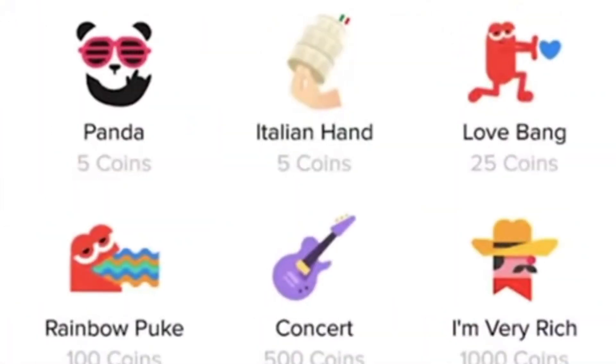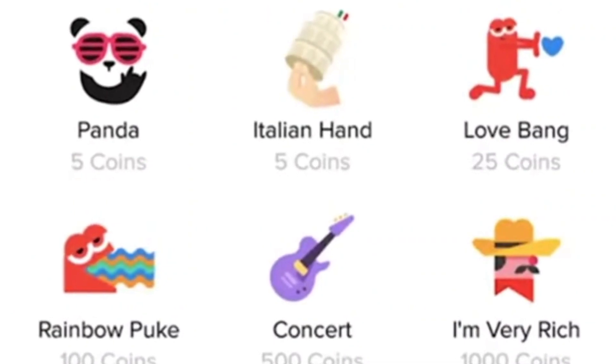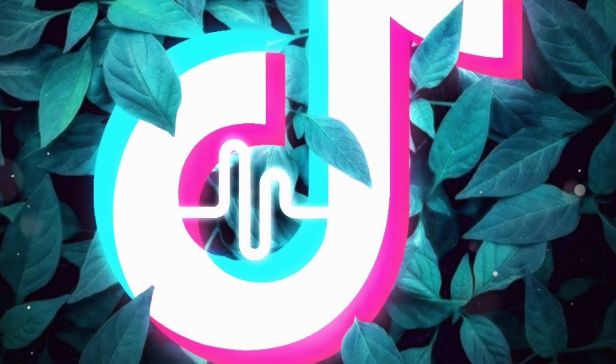The first way is you can go live on TikTok and actually get gifts from people, which equates to money. You can only go live if you have a thousand followers or more, so before that you won't be able to go live and speak to your audience — make sure you build up content and get those followers.